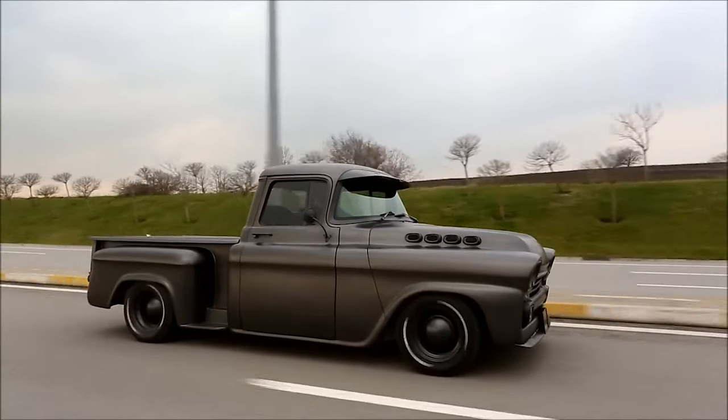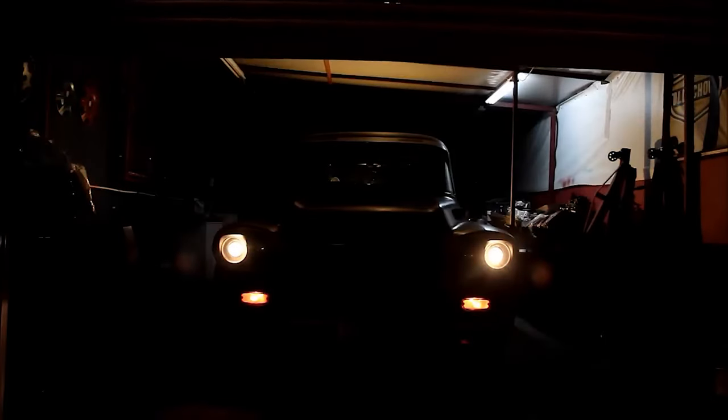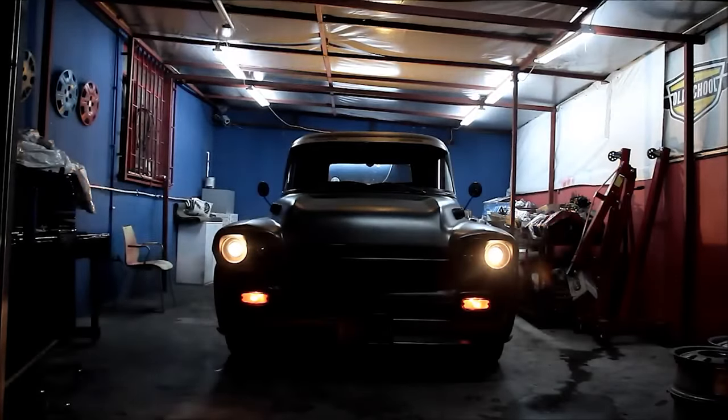Today, you can still catch glimpses of the Apache in collectors' garages, often decked out in stunning Restomod glory.